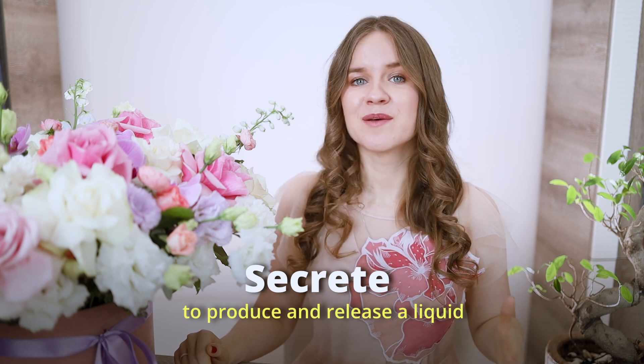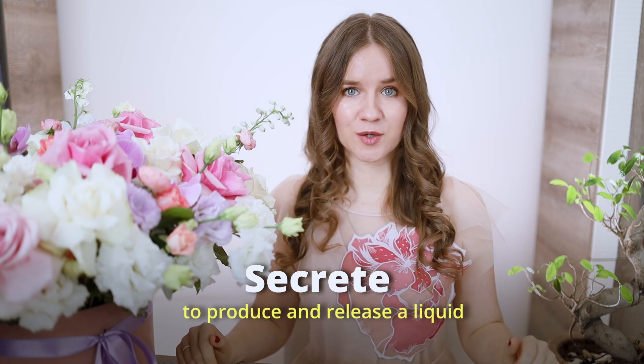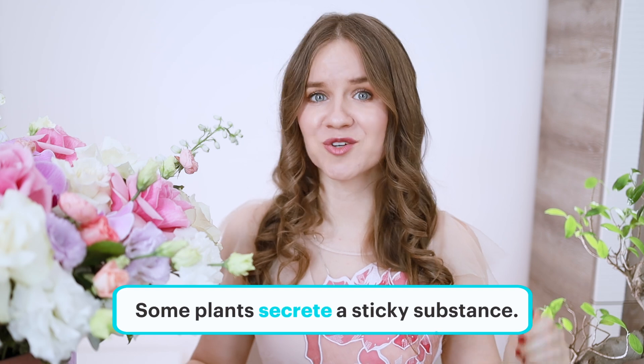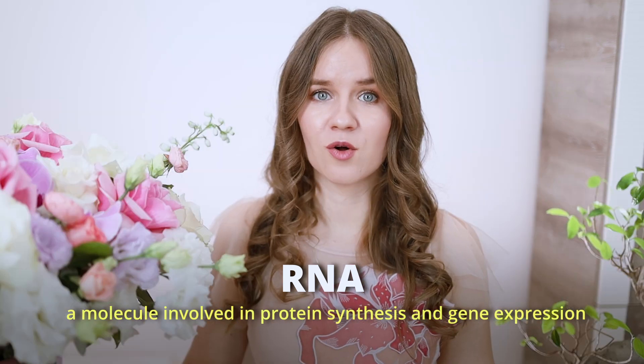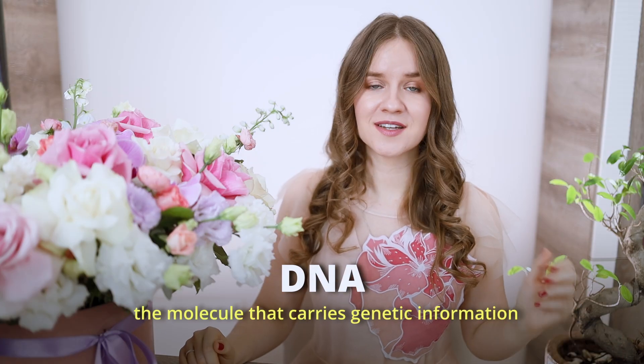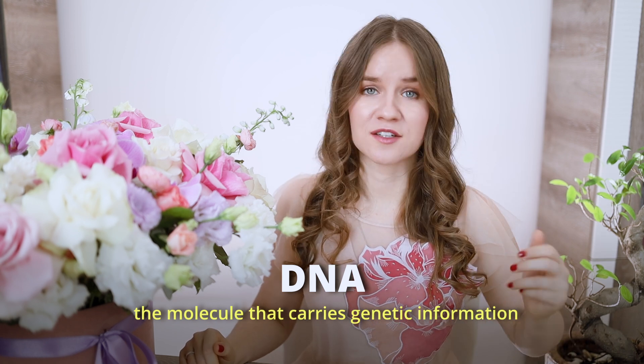To secrete means to produce and release a liquid. For example, some plants secrete a sticky substance. When a cell or gland releases a substance, such as sweat or saliva, to perform a specific function, we use the verb 'to secrete'. RNA is a molecule involved in protein synthesis and gene expression. DNA is the molecule that carries genetic information.